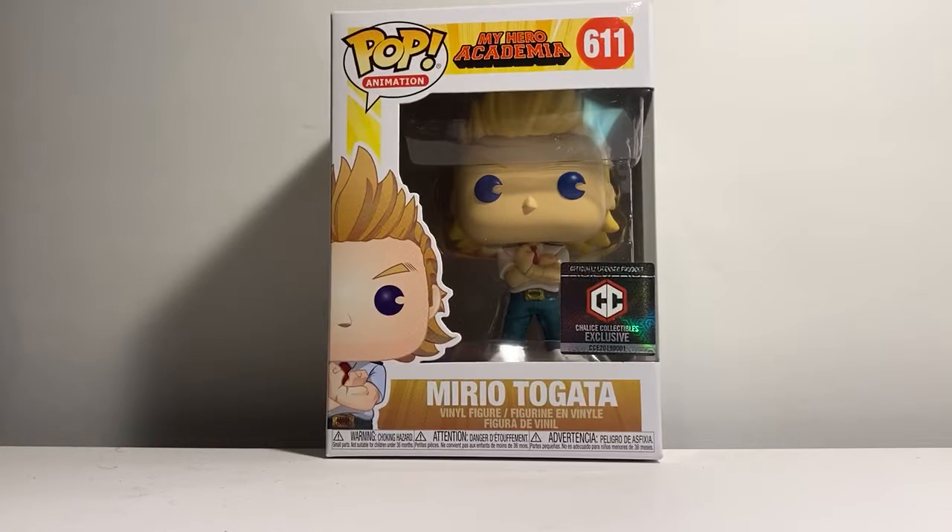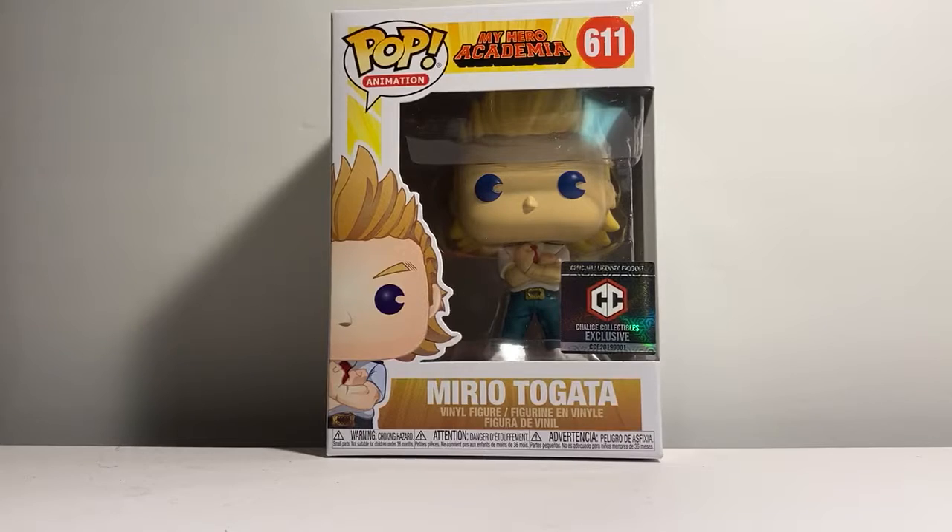I don't follow the series. I only got this pop for my son, but he is super excited to see this guy. I haven't told him I got it yet, so I could do my review and then I'm going to put it all back in its box so he can open it, you know.